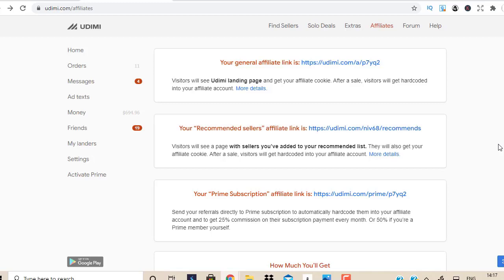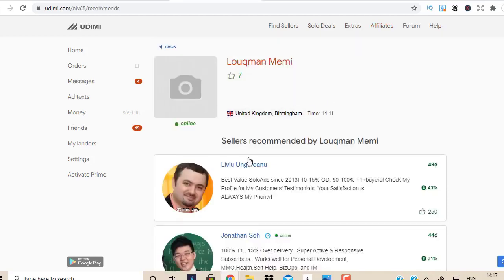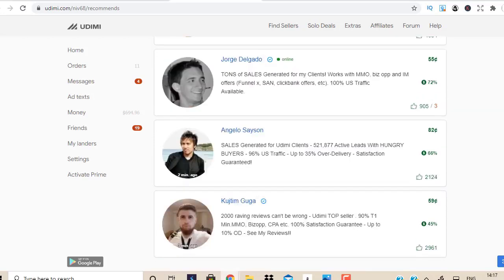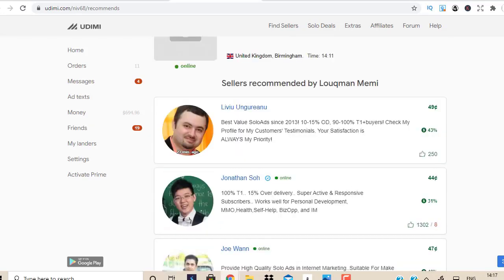When you join Udemy through the link in the description box below this video, you're going to get some recommended sellers from me — sellers recommended by me. I'm going to give you details on why I selected these sellers and a shortcut method on how to find the best sellers on Udemy, so you can start driving traffic and potentially make your first sale within 24 hours.